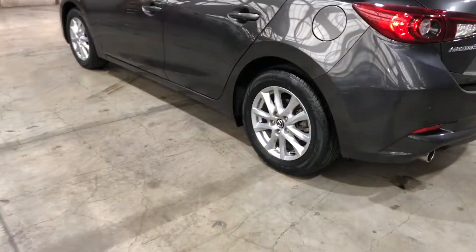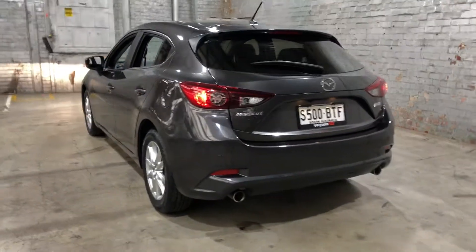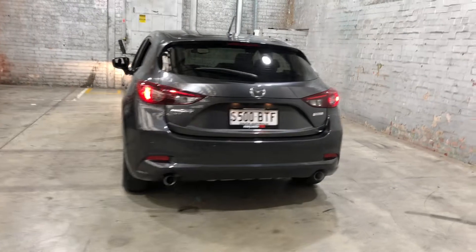As you can see, this car does come equipped with original 17-inch alloy wheels with plenty of tread on all four tyres. And as we head to the back, you can see that this car also comes with rear parking sensors.